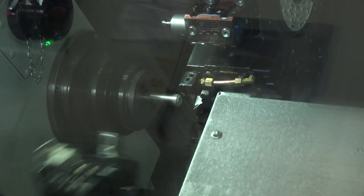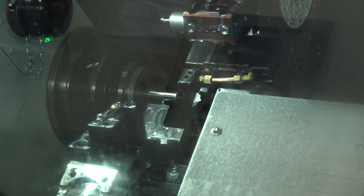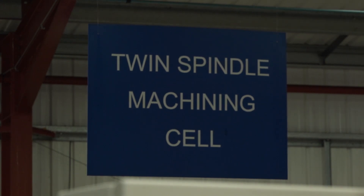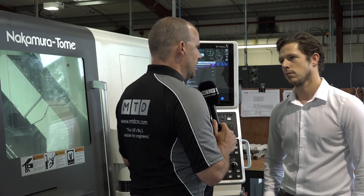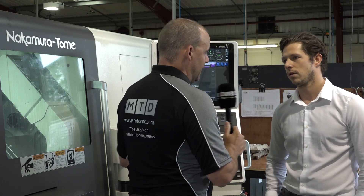For those who don't know, the WT150 is a twin spindle, twin turret turning centre. We can drill and mill on both turrets. We have Y-axis on the upper and we can pass over from the sub-spindle, so it allows us to complete parts very efficiently. This type of sophistication has played a big part in your business's success over the last decade, hasn't it? It has, yeah.